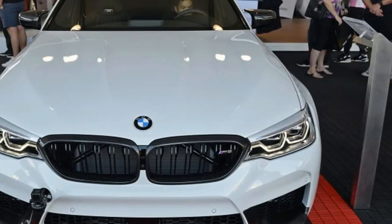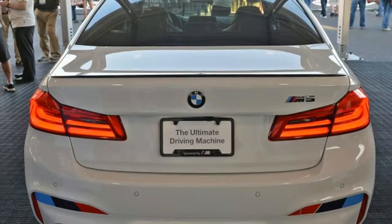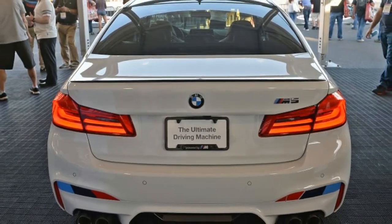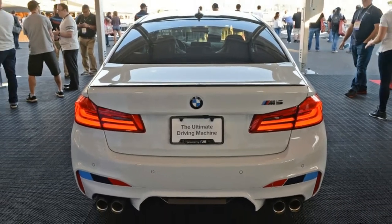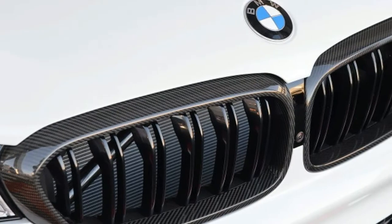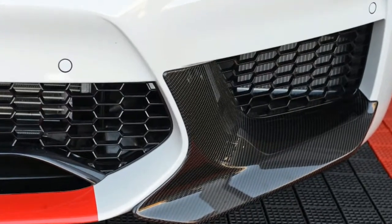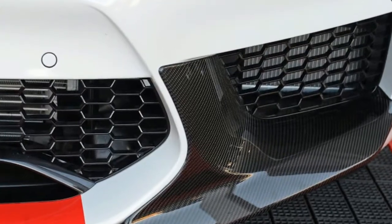Speaking of competition, those M Performance golden wheels hark back to the E30 M3 DTM racer. The one-of-a-kind sedan is expected to sell at the end of SEMA for something likely higher than the MSRP of $128,635 plus $995 for destination.